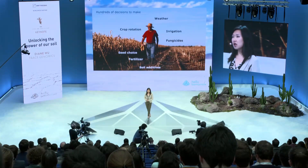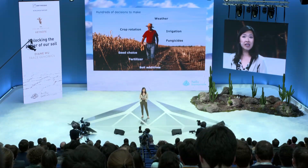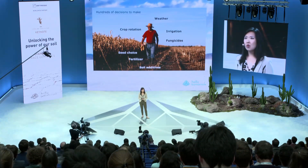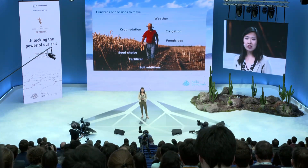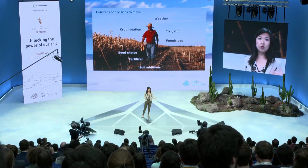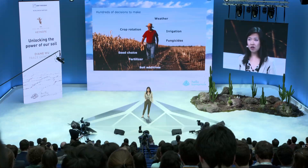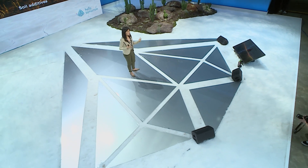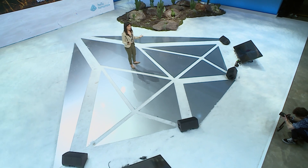But some factors are in our control — like how much we irrigate, how much fertilizer and what fertilizer we put in the soil, and what crops we rotate with. Some of these decisions are better for our fields: organic, sustainable farming. And some are worse, with more chemical use. But the choices farmers make are often based on what their neighbor is doing or what their grandfather did. They are very seldomly based on data-driven decisions.